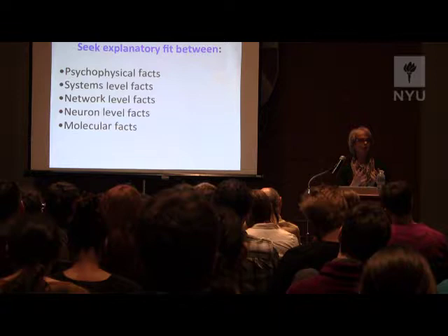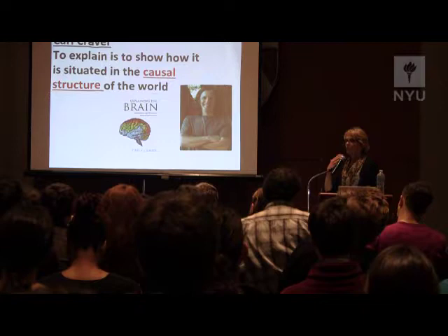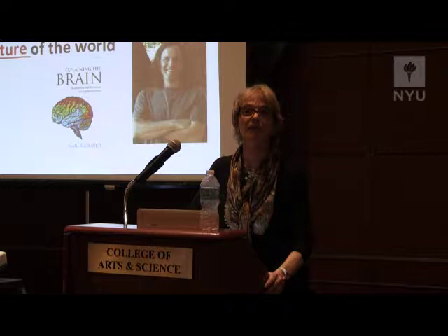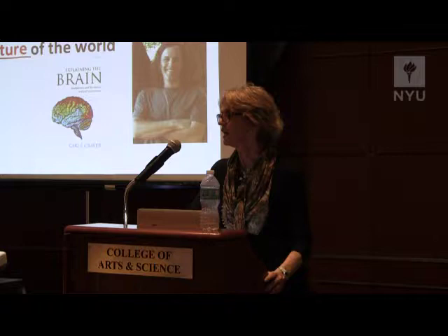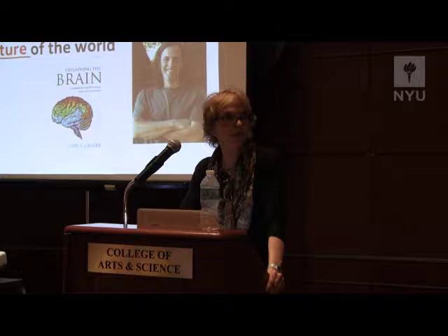It's also useful to point out that explanations, or understanding, is itself a property of the brain — that's something brains do. Moreover, there isn't a precise definition of what it is to understand a phenomenon or to get a good explanation. By and large, in the sciences, we learn what constitutes a good explanation by hanging around in the lab for a while, getting corrected when we think something's a good explanation and the PI says no. And of course in ordinary aspects of everyday life, we understand what constitutes a good explanation and what does not.